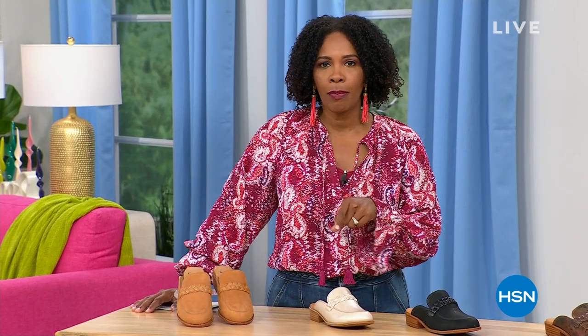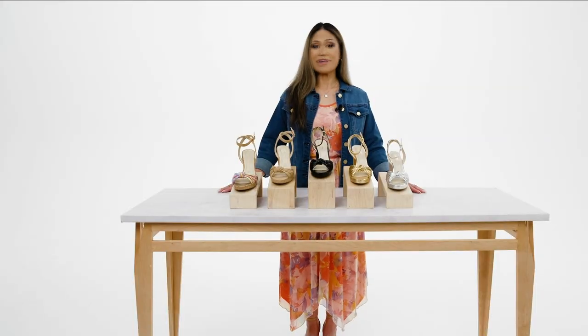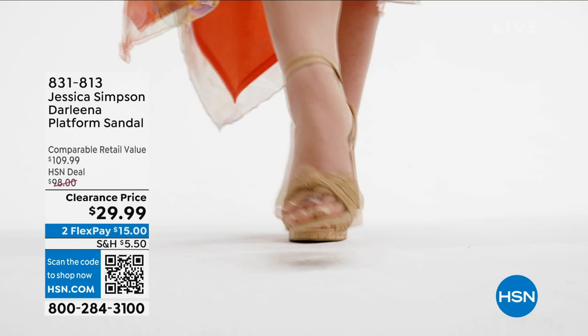We're going to give you a chance to get your Soft mules and we've got more to come.